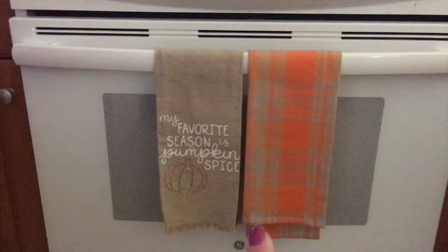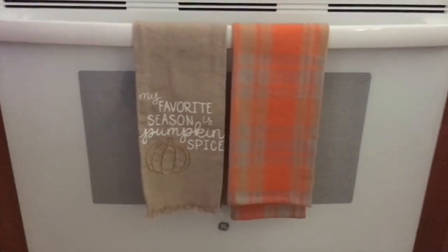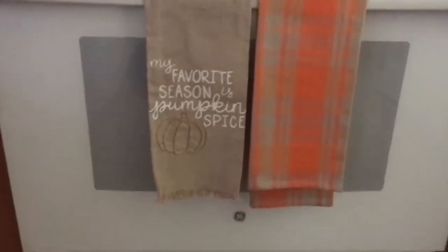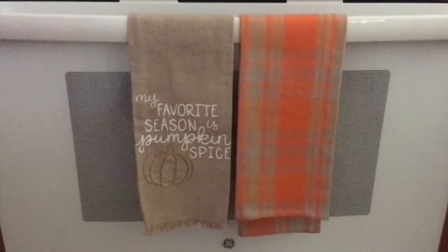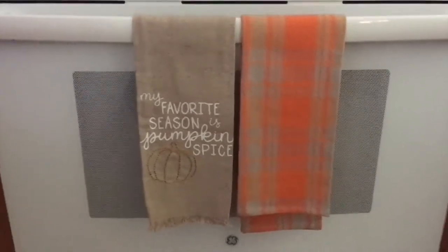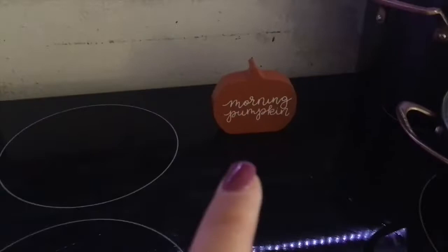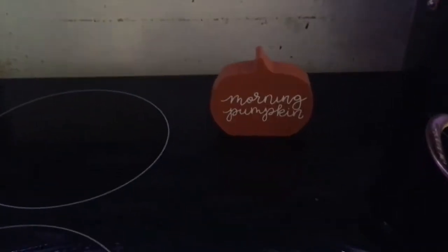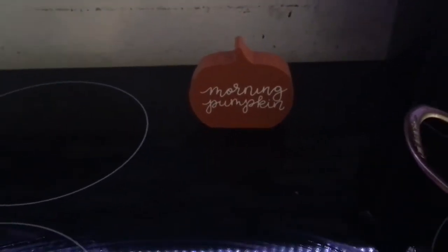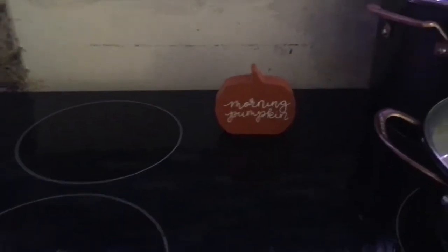In the kitchen I don't really have anything special. I have these towels that say 'My Favorite Season is Pumpkin Spice' — I thought it was super cute and classy. I got these from Target and they were three dollars for both. The only other thing I have is this little pumpkin also from Target for a dollar that says 'Morning Pumpkin' and I have it on top of the stove.